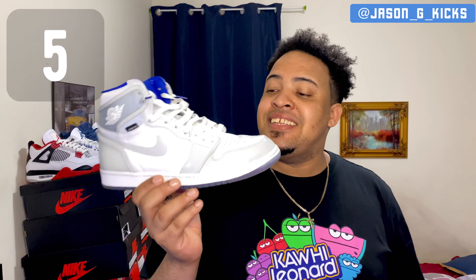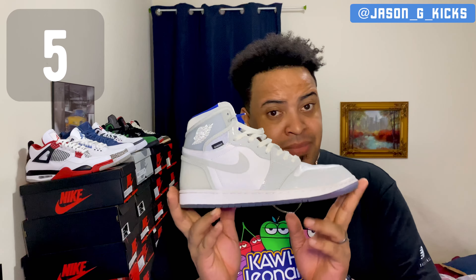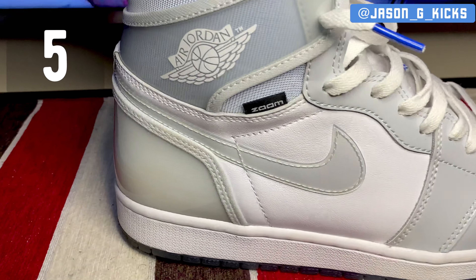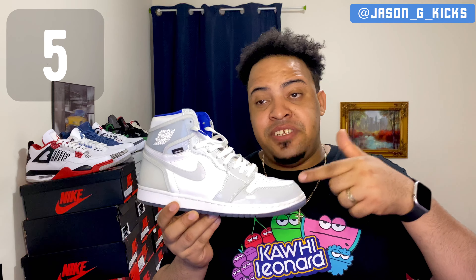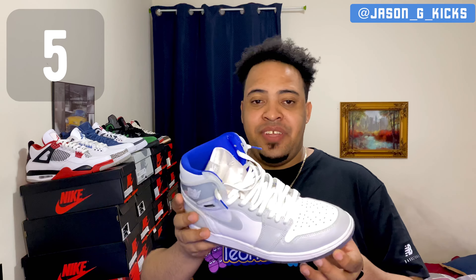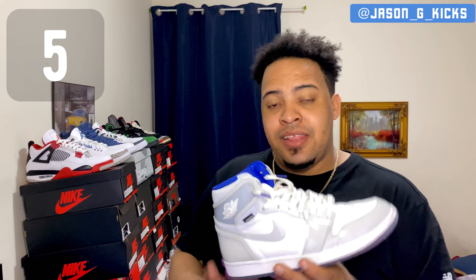At number 5 we have one of the most beautiful yet underrated Jordan 1s of the year — the Jordan 1 Retro High Razor Blue Zoom. This shoe is super clean and dope to have in a collection. It received a lot of hate and was called the poor man Dior, but I don't mind about that. I'm super happy to have this beautiful sneaker. My number 5 is the Jordan 1 High Zoom Razor Blue.